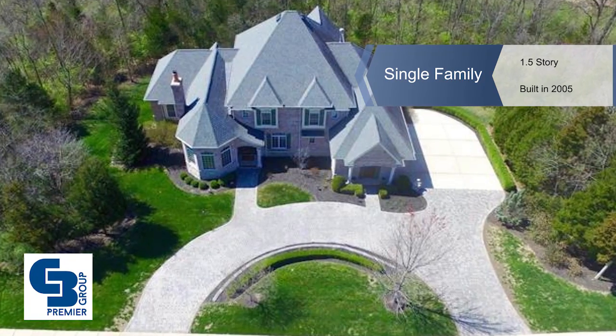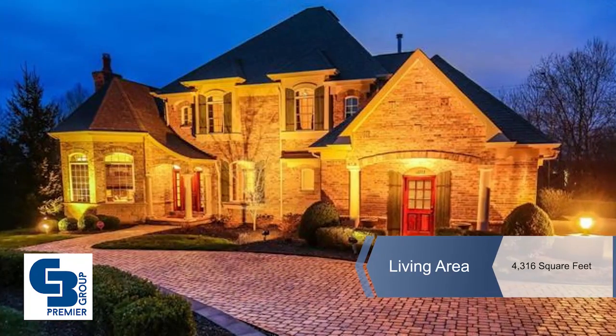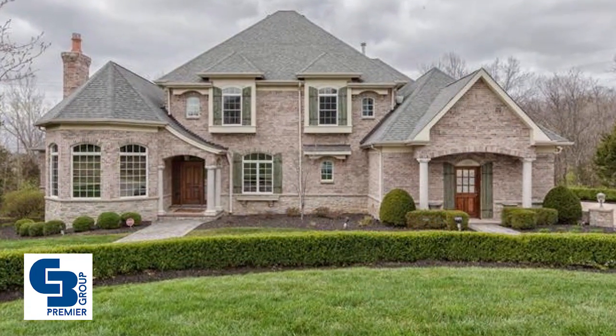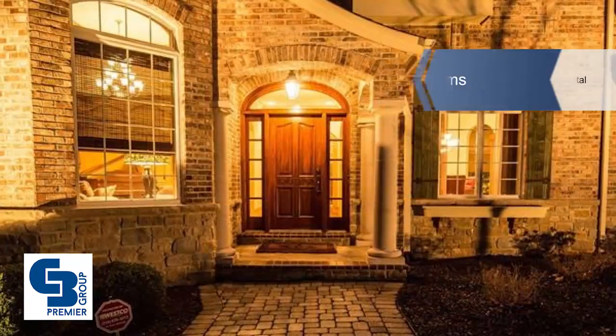You'll enjoy over 5,200 square feet of living space in this magnificent five-bedroom, four-and-a-half-bath custom home on 1.4 acres, backing to woods in the prestigious Sunset Farm subdivision.